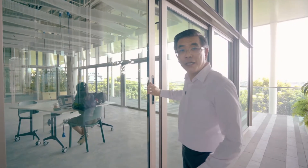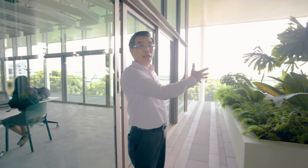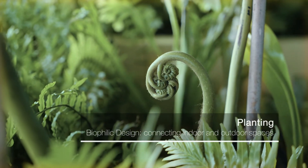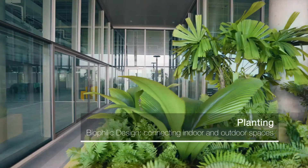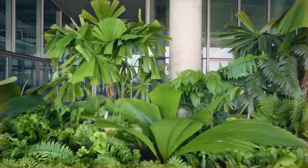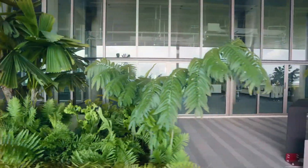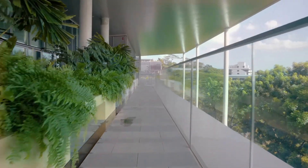We are now on the top floor of this SDE4 building, and even on the top floor, as you can see, we attempt to introduce planting. Students can actually come out here and have their discussions and relax. Circulation spaces are not just meant for circulation but they can be gathering spaces and discussion spaces.